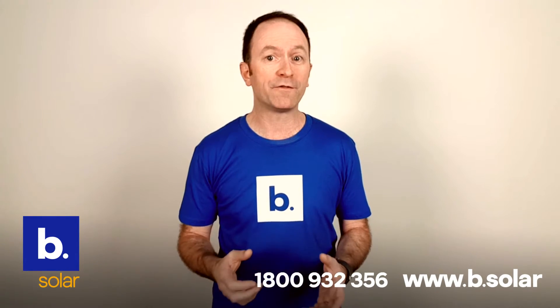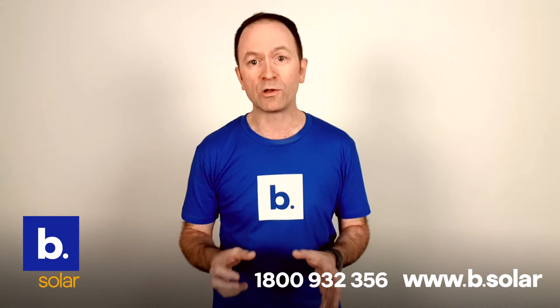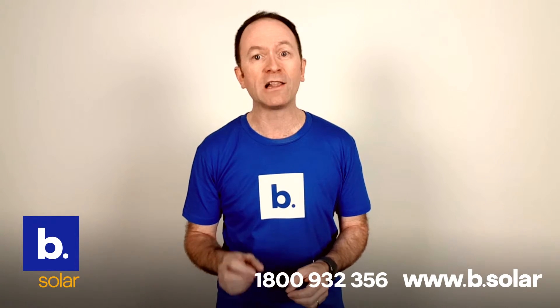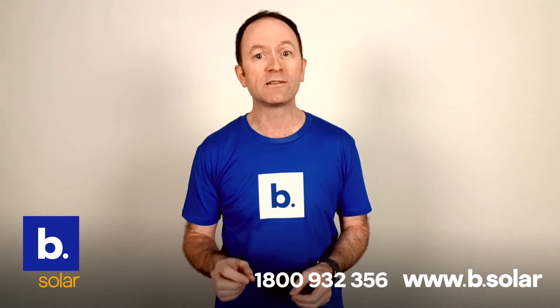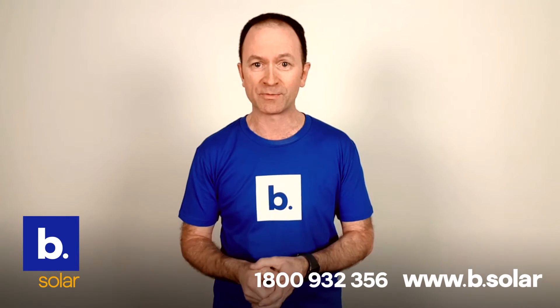We offer manufacturer warranties on all of our solar systems, plus you'll receive our lifetime guarantee on workmanship. From a quality point of view, BeSolar only sells premium-quality solar systems.